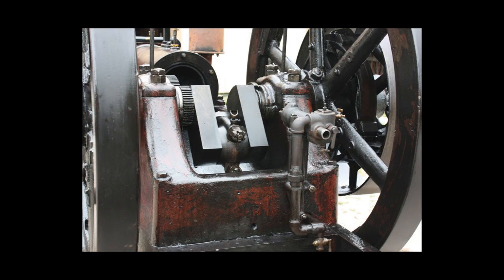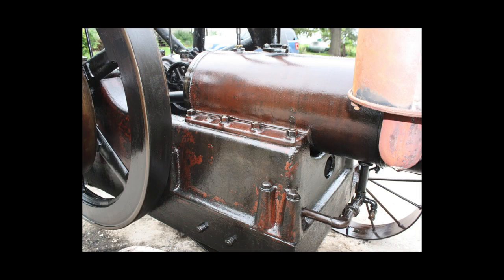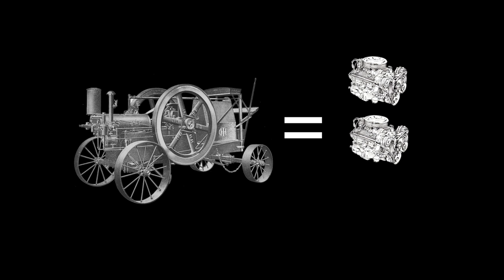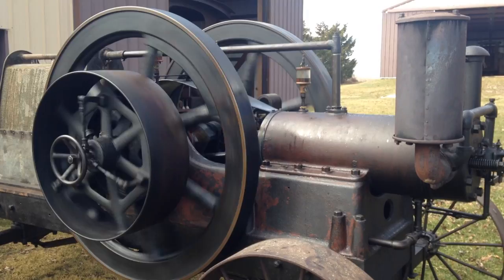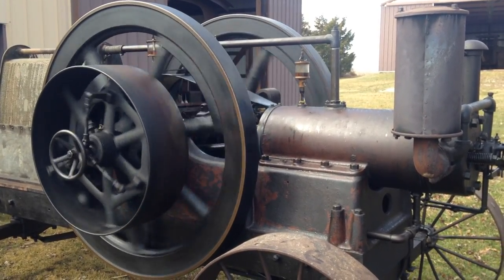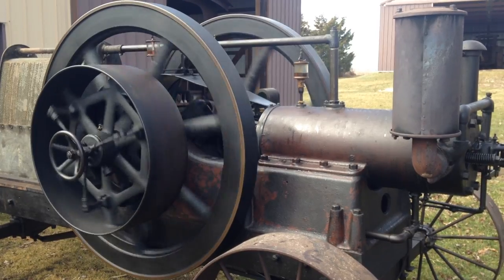This engine has a 10-inch bore, 14-inch stroke, and 1,100 cubic inch displacement. This one-cylinder gas engine has almost the same displacement as three 350 Chevy car engines. This engine resides with the Dave Boomgarden family in Illinois.